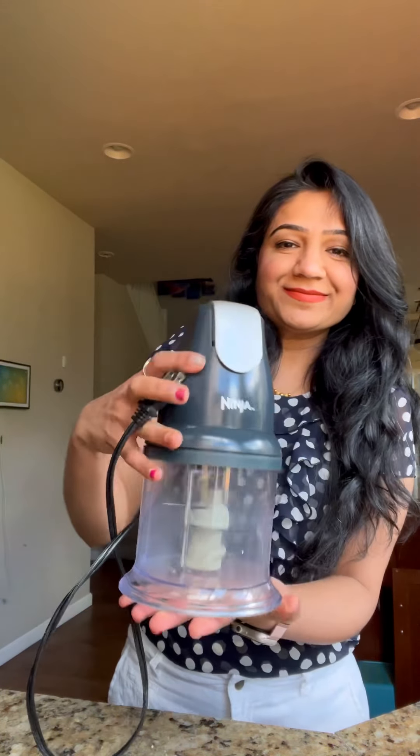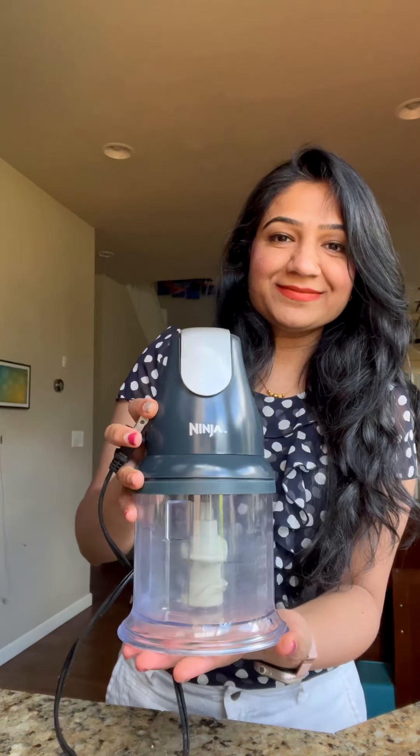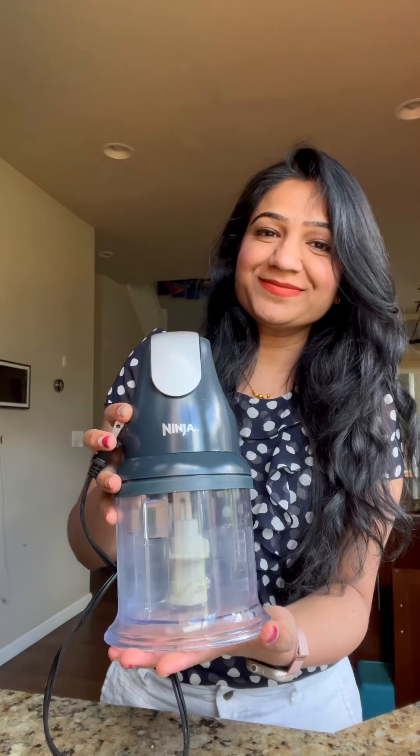I also find a small food chopper to be handy. It's perfect for quick chopping tasks and saves me the hassle of using the larger appliance. Last but not least, I adore this small waffle maker for making quick and delicious meals, especially for my son's lunch box.